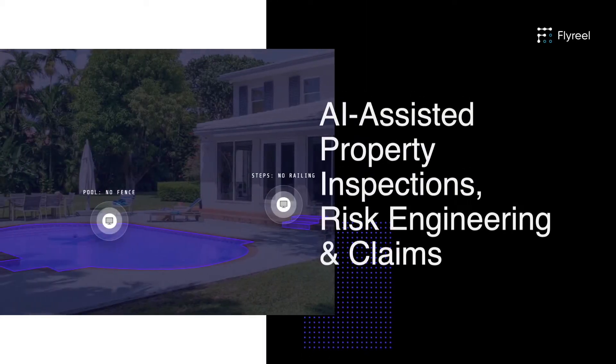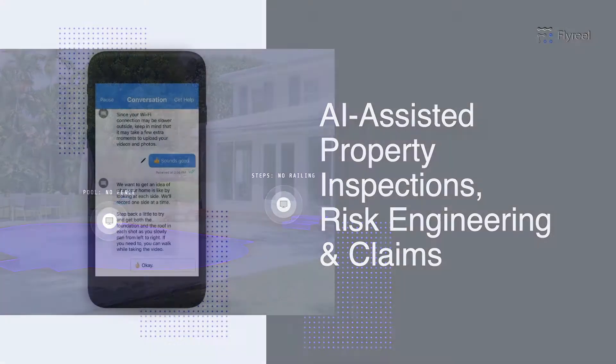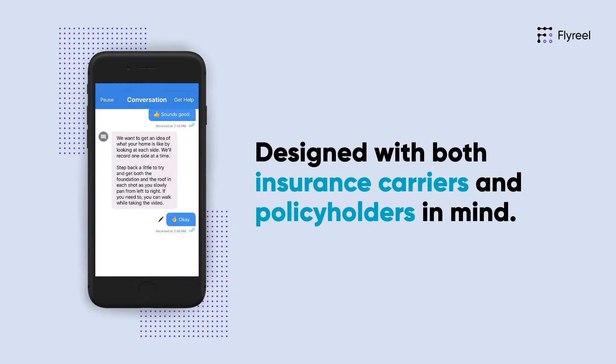Flyreel is the world's most advanced property data capture solution. Designed with both insurance carriers and policyholders in mind, Flyreel equips carriers with better data and our total property understanding delivers an exceptional customer experience.